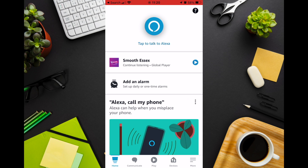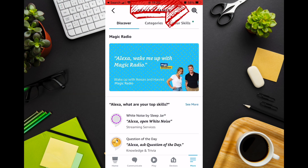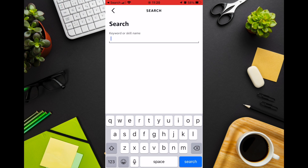You should then press More followed by Skills and Games. Press the Magnifying Glass on the top right hand corner of the screen and search for Ring.